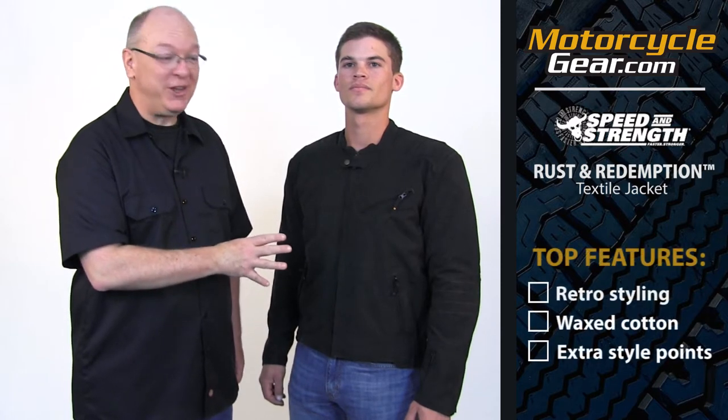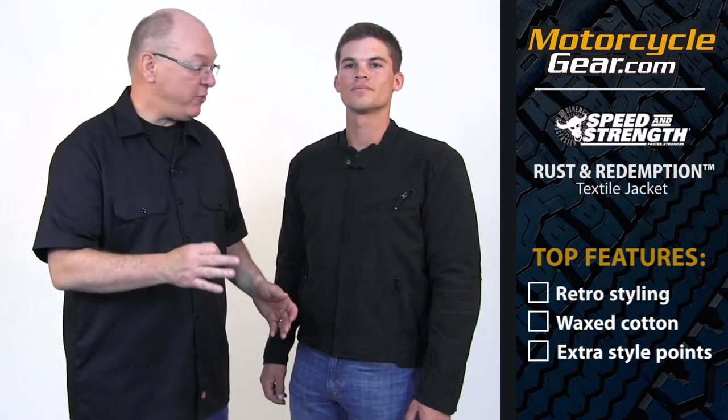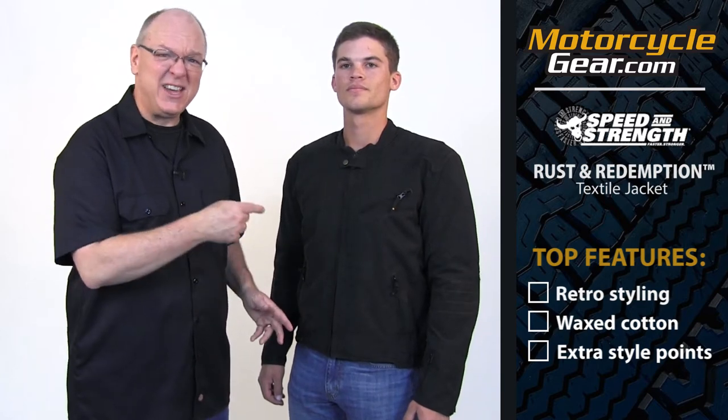What's so unique about it? Well, three things. First off, it's got a pretty cool retro look that we like a lot. Number two, it's got a waxed cotton feel that we'll tell you more about here in just a second. And number three, it's got some unique style points that a lot of other jackets just don't have. Take a look.